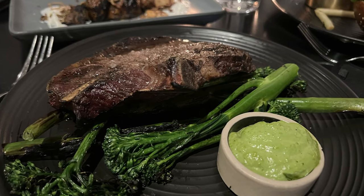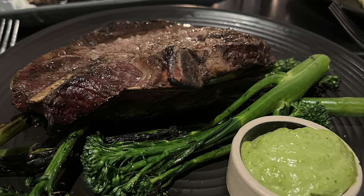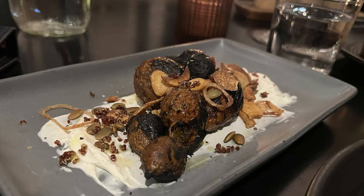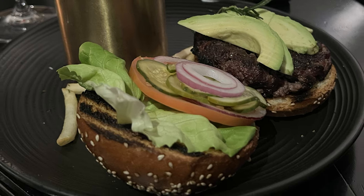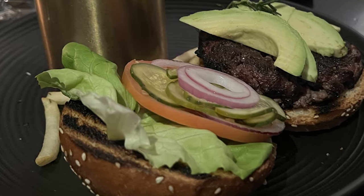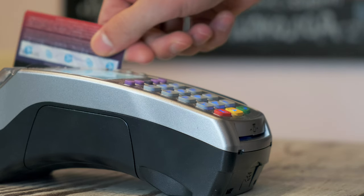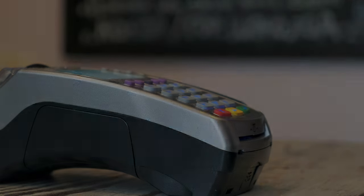We had an absolutely delicious dinner. We started with a ribeye with chimichurri sauce and grilled broccolini, then a side of coal-roasted carrots with sour cream — that was phenomenal. The special was a CR brisket burger, so of course we had to try it: a brisket and short rib burger with lettuce, onion, tomato, and sage and rosemary fries. Delicious. And our bill came to a whopping zero dollars because we used our credits from our perks.